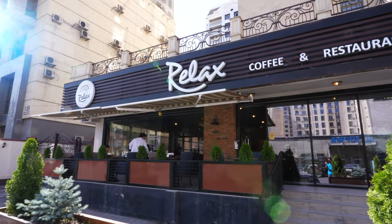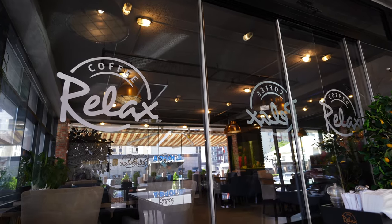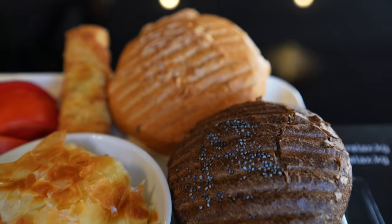I'm outside of Coffee Relax, which is a pretty popular place here in Bishkek. It serves a variety of different foods, desserts, coffees of course, but also it has a Turkish breakfast.